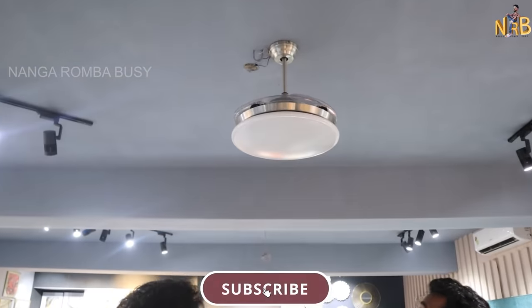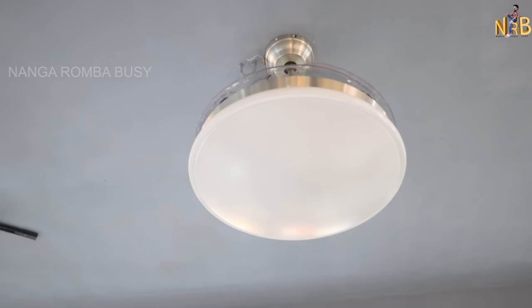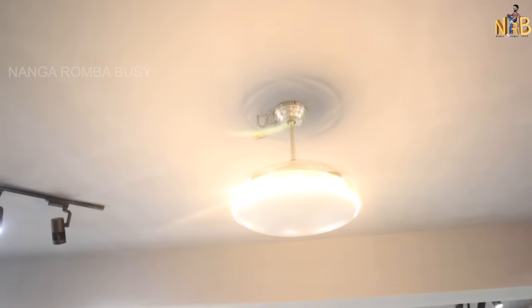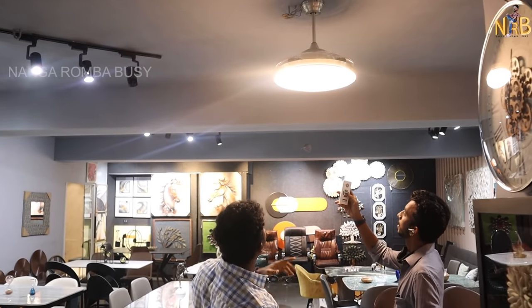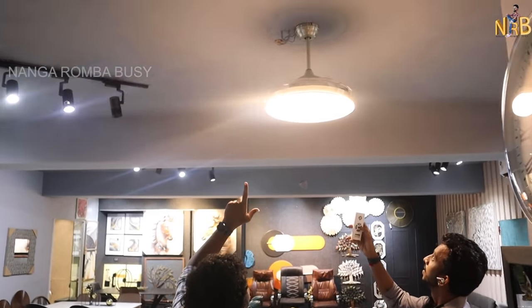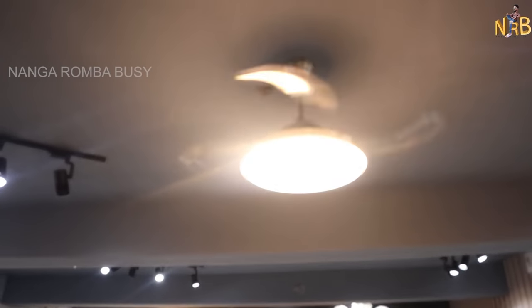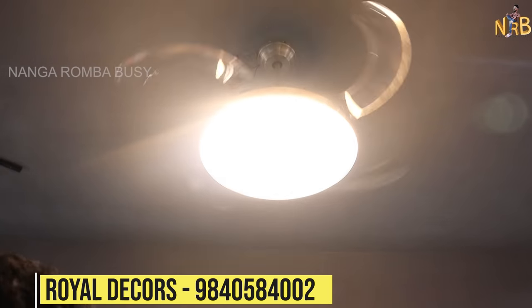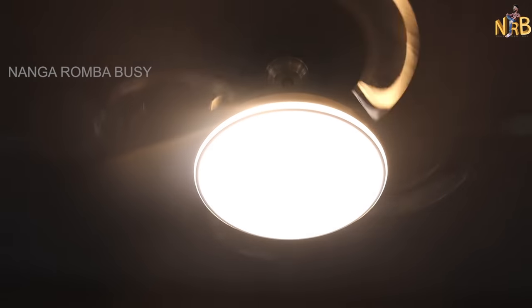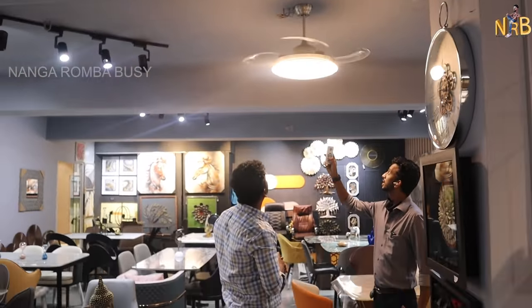The next item is a wall light. There are a lot of functions on the remote — 3 colors of lights, and it also has a fan built in. When you start the wings, the fan rotates; you can stop them as well. The starting range is 15,000 rupees, going up to 35,000. There are 3 color options: neutral white, warm white, and yellow.